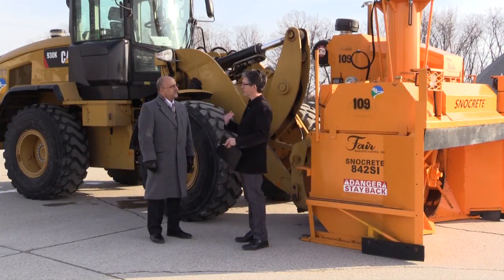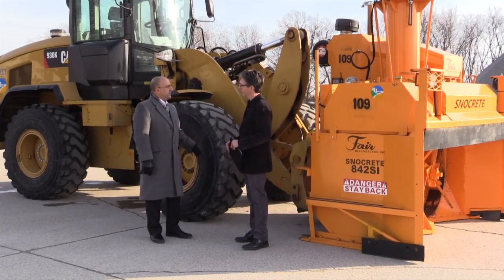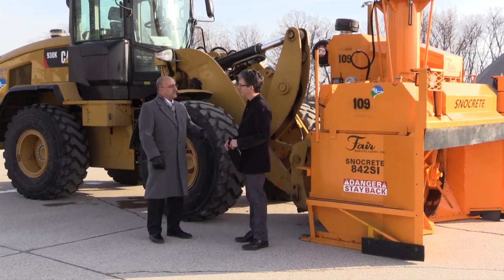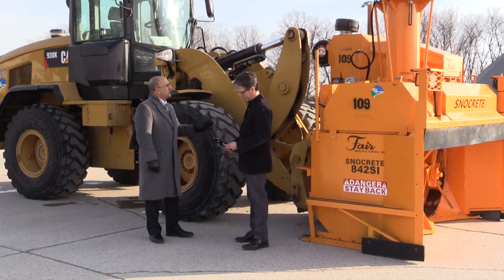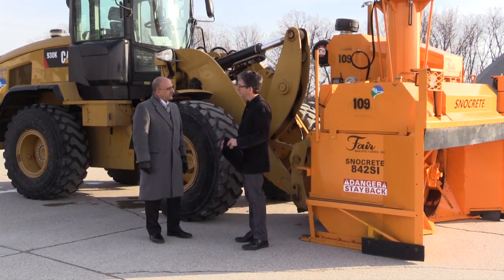So when was this purchased? We actually just received it this snow season. It came in in December this year. What kind of cost are we talking? This unit is $86,000.